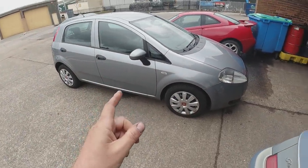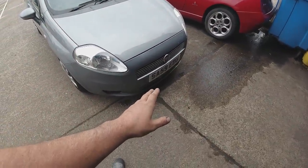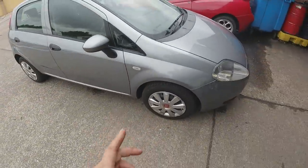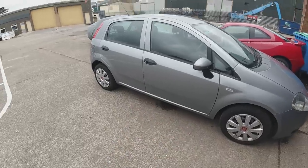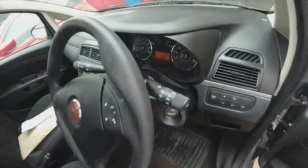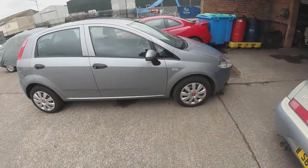38,000 miles on it - was it a 59 plate? I can't remember how much I paid for this exactly. I think we're in it for about a thousand pounds including delivery, but I'll double-check the numbers. It was a grade four, and as I said, 36,000 miles, grade four. Let's have a quick look at the bodywork.